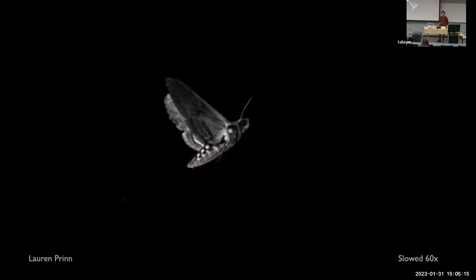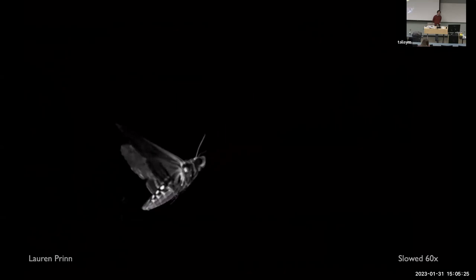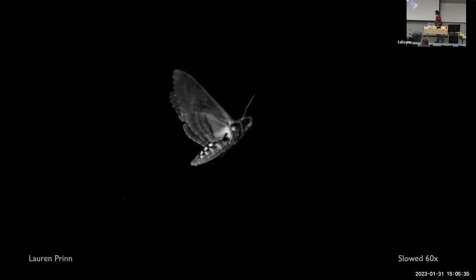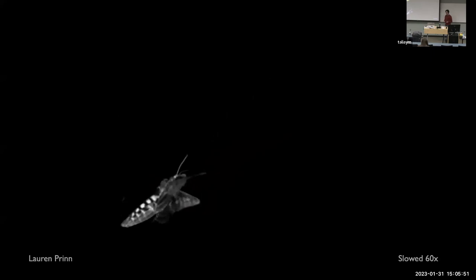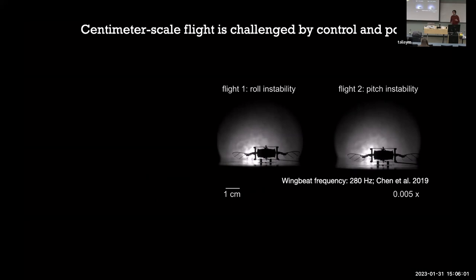Insect flight has been called the key evolutionary innovation — something that unlocked new potential for organisms to diversify on this planet. From a mechanics and dynamics perspective, it's also fascinating because while we know a lot about fixed-wing aerodynamics, we're just now learning how flow across flexible structures pitched at very high angles of attack can produce sufficient lift at the centimeter scale. Flight is also dynamically unstable at that scale, so the animal must continuously monitor its environment and provide updates to maintain stability — all in a package the size of the palm of your hand.